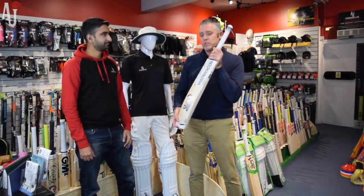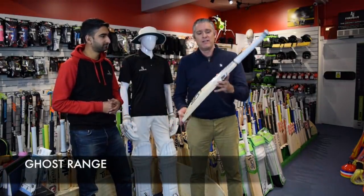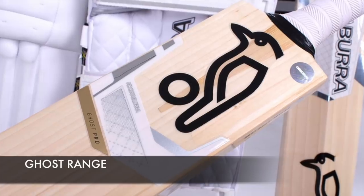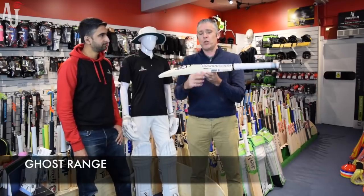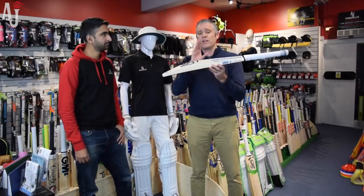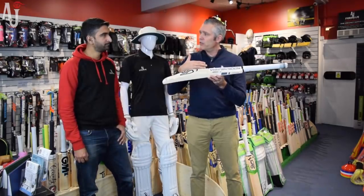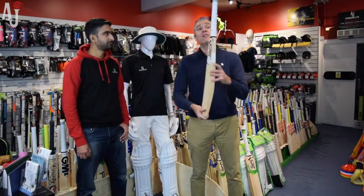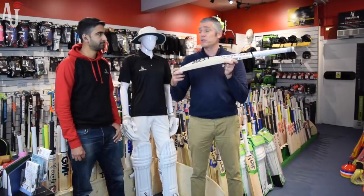Second up, we have the Ghost, which has become a firm favourite in the Kookaburra range over the last four or five seasons. Very classic white graphics. This is aimed at a more traditional stroke player. In terms of shape and profile, very similar to the Kahuna — big edges, nice high spine that runs all the way down to the toe. Subtle difference: slightly lower middle on this one, which suits the traditional player looking to get onto the front foot and drive the ball. Player's grip on all of the Ghost bats. Weight range on the Ghost is two eight and a half to two ten and a half.